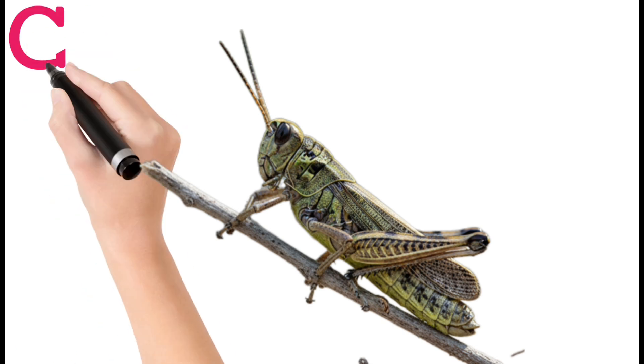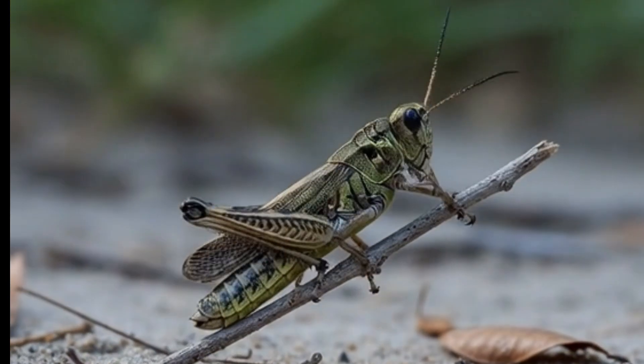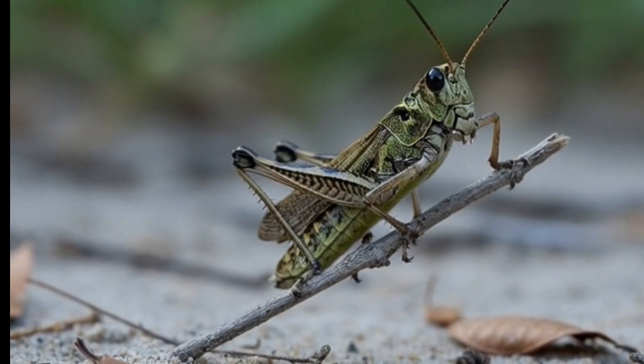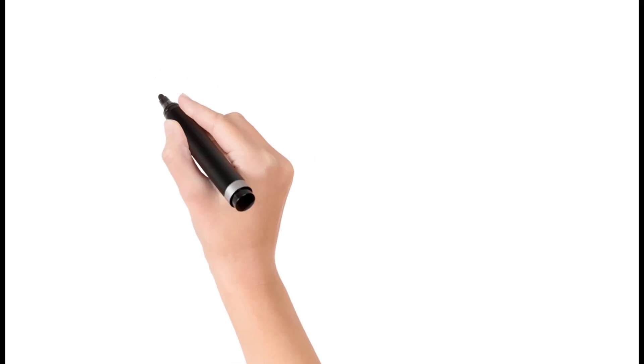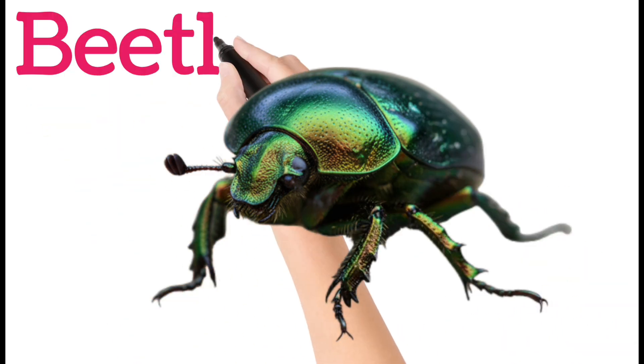Next, grasshopper. Grasshoppers have long legs for jumping. They eat plants and leaves. Grasshoppers can make chirping sounds. They are active mostly in warm seasons.